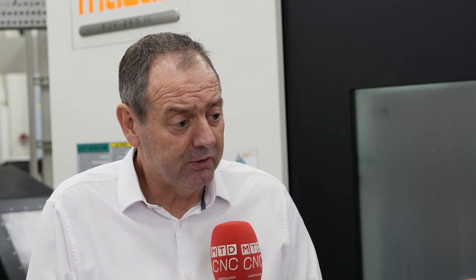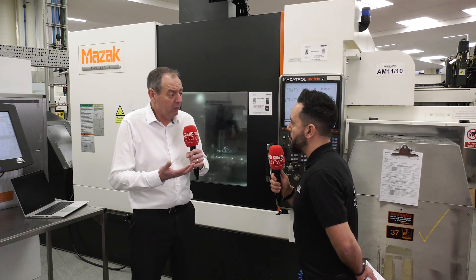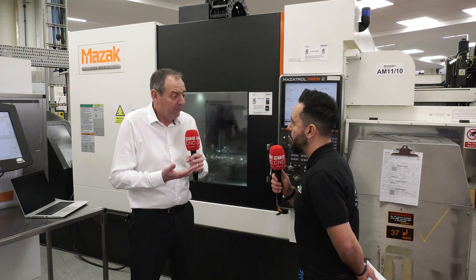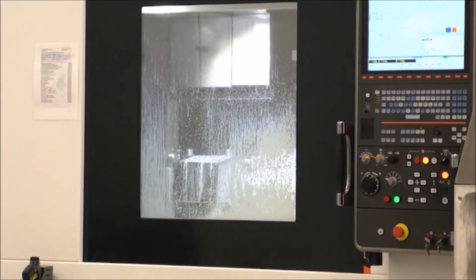We then bring out the spindle probe and check critical alignments on the machine of the indexing trunnion. On multi-axis machines this could be a more thorough kinematic check to make sure that the machine, when it starts moving, is moving where we expect it to. Finally, we find the part in the machine, set the work offsets, and establish a raw material condition — verifying the part has been loaded to the fixture correctly.